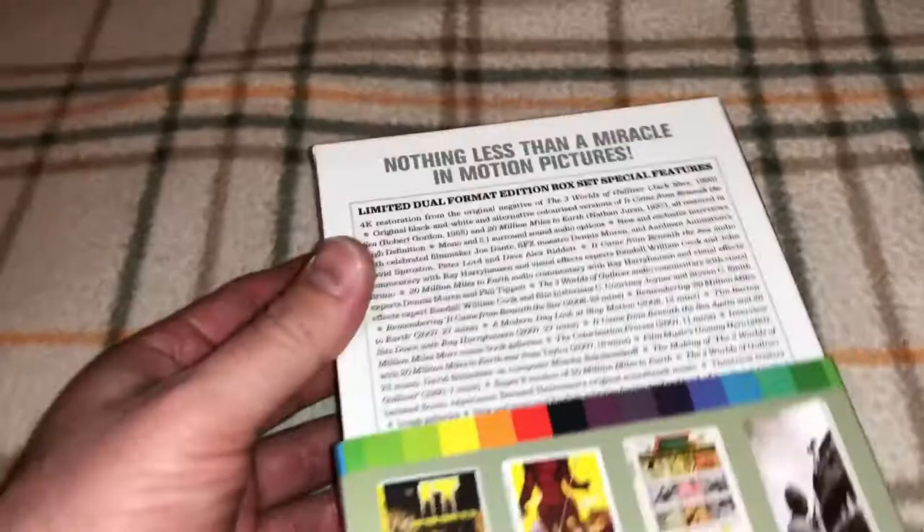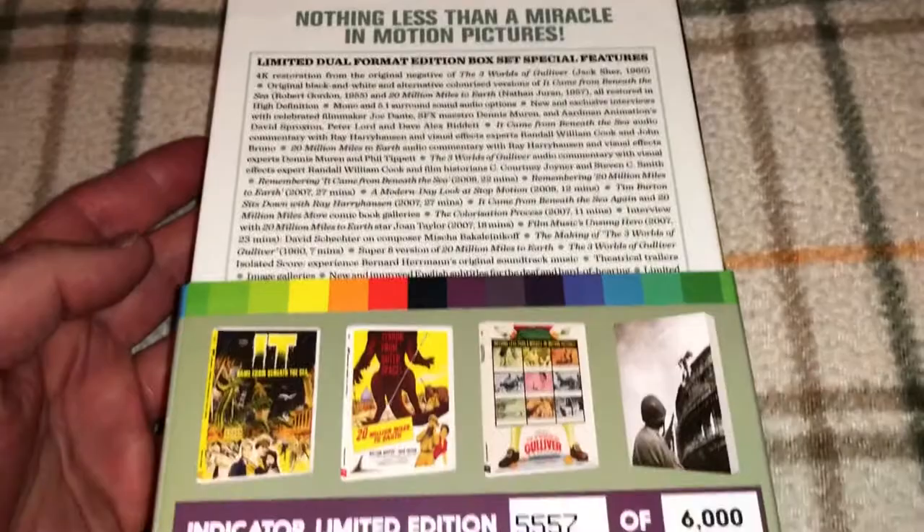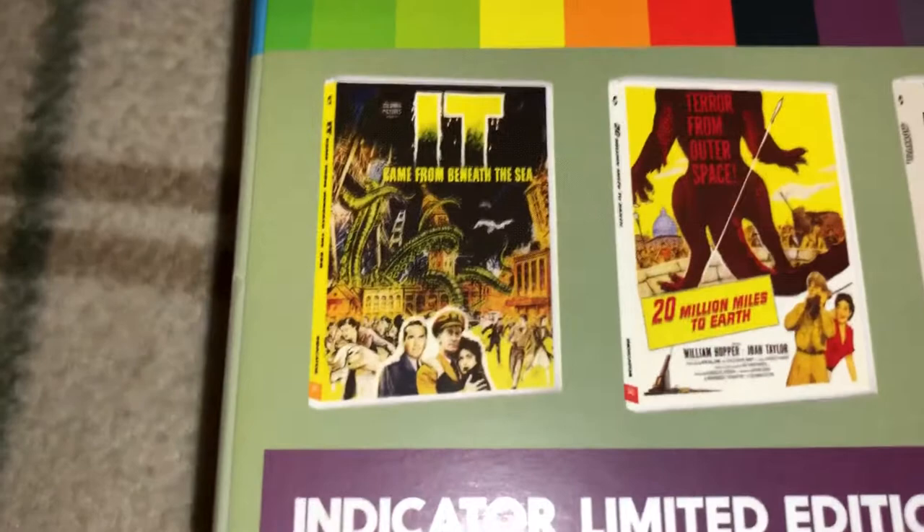It also comes with an 80-page book — a comprehensive book about the three films that includes a lot of write-ups, some Q&As, and some stills from the films. On the back you can see some of the cover art for all three titles.